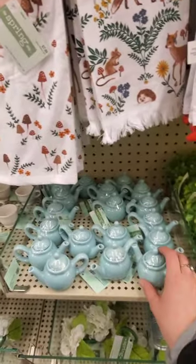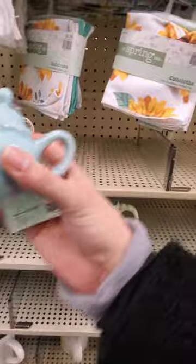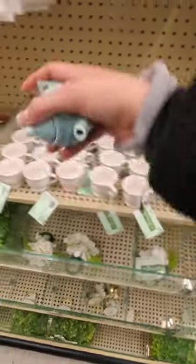Look how cute this is! Is this 40% off? $4.99, so this would be $3. Oh man, look how cute this is too — $2.99. Look at this — mushroom measuring spoons. This would just be cute to put on your stove.